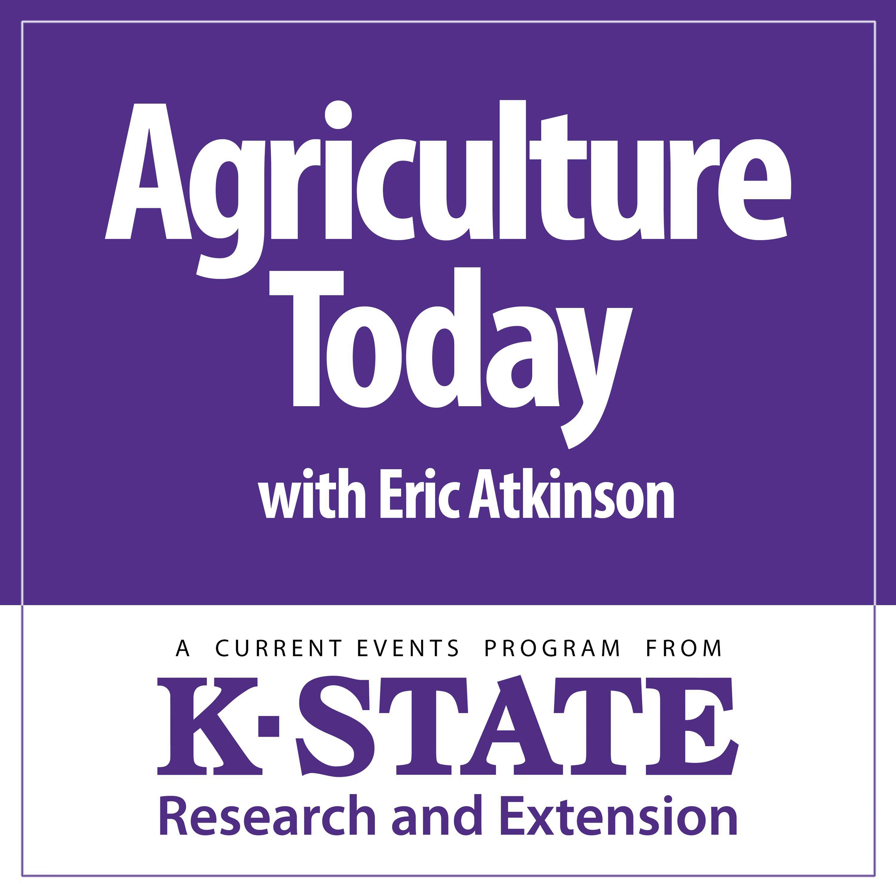Agriculture Today continues with this week's edition of Milk Lines. Here's K-State Research and Extension Dairy Specialist Mike Brook. Today I want to visit with Kansas dairy producers about summertime milk production. It looks like we're going to be blessed with some really favorable milk prices this summer, so to take advantage of it, you need to ship probably every pound of milk you can.